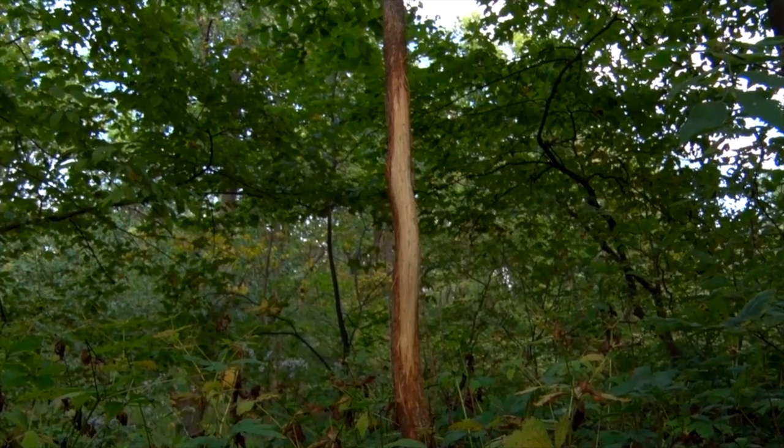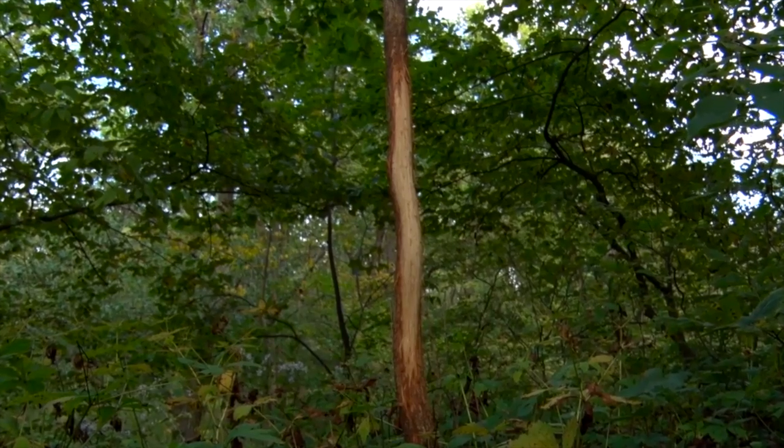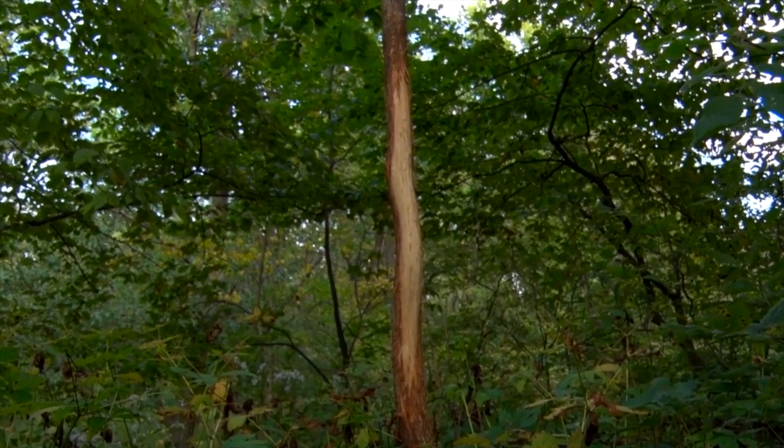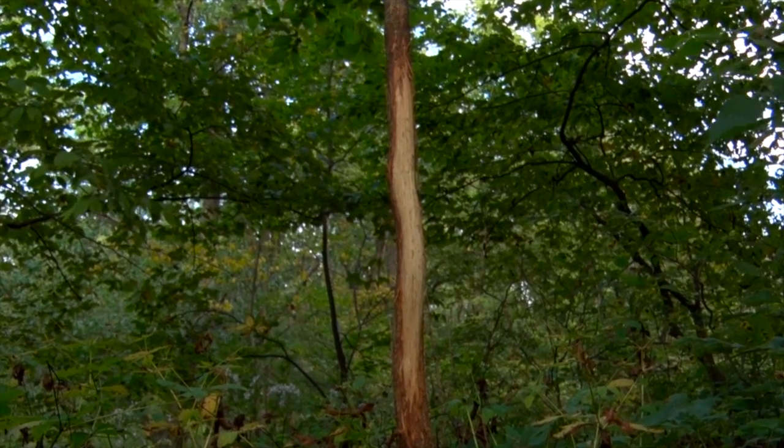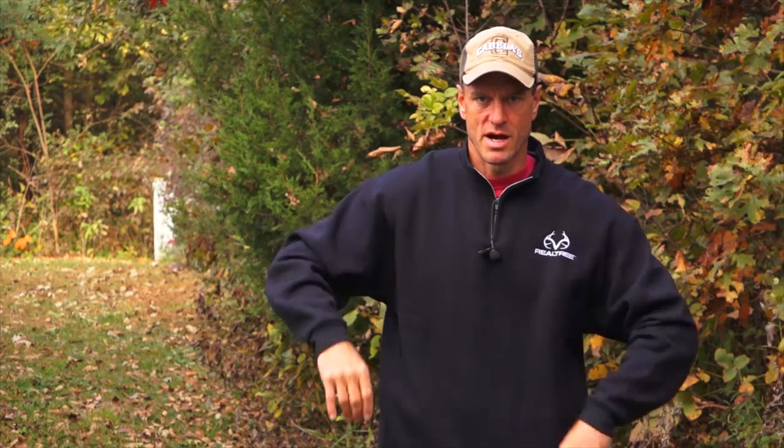Rubs don't mean a whole lot other than the fact that a buck is in that area. People talk about signpost rubs as being an indicator of a buck's historical travel route. That doesn't necessarily mean it's the same buck every time, and you can take a big tree like this and say that's got to be made by a big mature deer — there might be some research to indicate that — but I've also seen an awful lot of year-and-a-half-old bucks working on trees that were this big around.